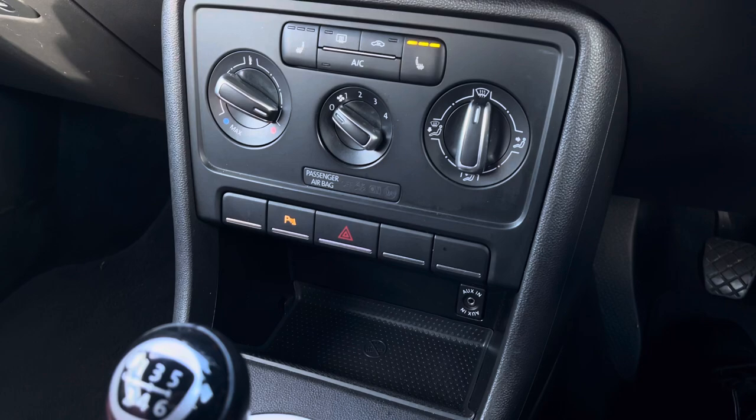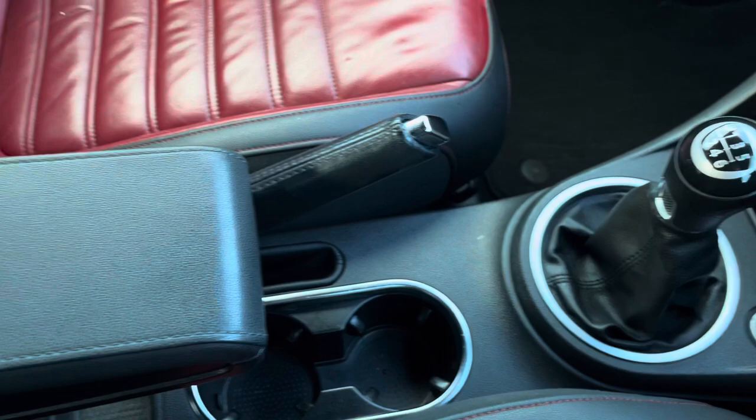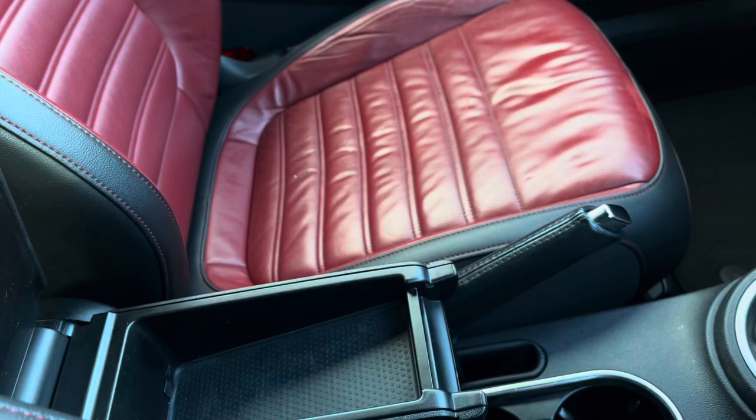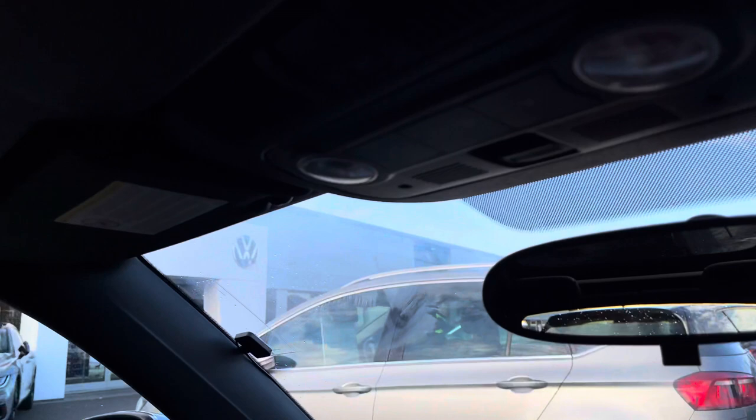Just below you'll find an aux input so you can listen to your own music on the move, then a 12-volt socket, your manual gear stick, manual handbrake, and a couple of handy cup holders. We also have some additional storage space underneath the armrest, which you can lift up or down based on your preference. The gloss black dash and door panels create a nice effect, and just above you can find the controls to your roof.